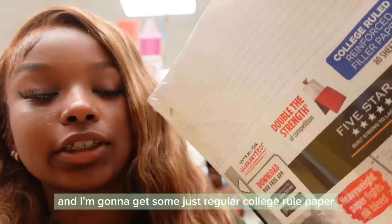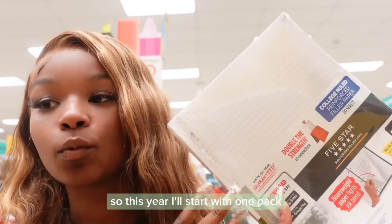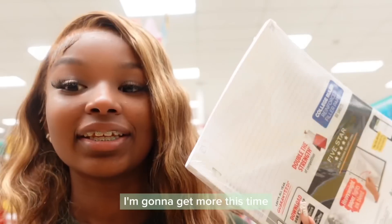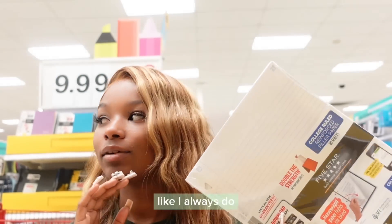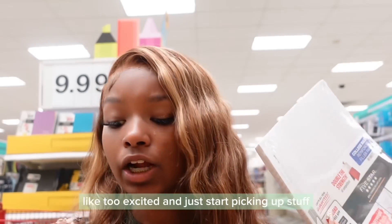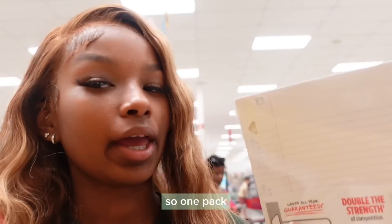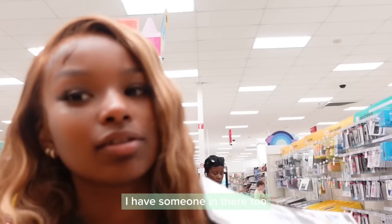Now I'm going to get some just regular college ruled paper. I have a tendency of getting too much paper so this year I'm going to start with one pack and then get more if I need it. This time I'm trying to just not over-buy school supplies like I always do. I feel like I'm always too excited and just start picking up stuff. But I feel like I've matured now. So one pack of college ruled paper — if I need more I'm pretty sure I can check my old book bag, I have some in there too.